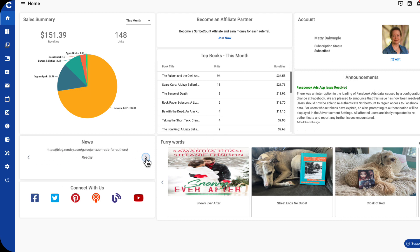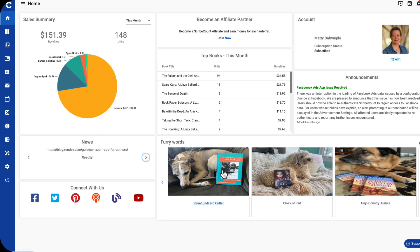You can enjoy some photos of ScribeCount's free friends, and you'll find links to connect with ScribeCount on social and other platforms. You can even sign up to become an affiliate partner of ScribeCount on the homepage.